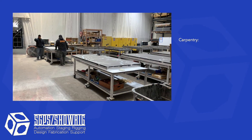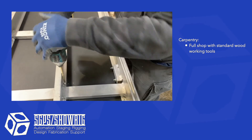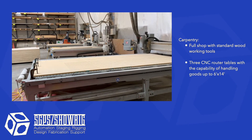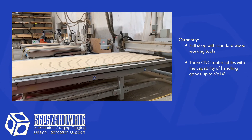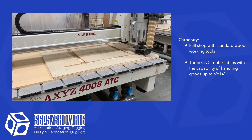We have a full carpentry shop for all of our wood and plastic construction. In our carpentry shop we have three CNC tables. Our largest table can handle six foot by 14 foot goods.